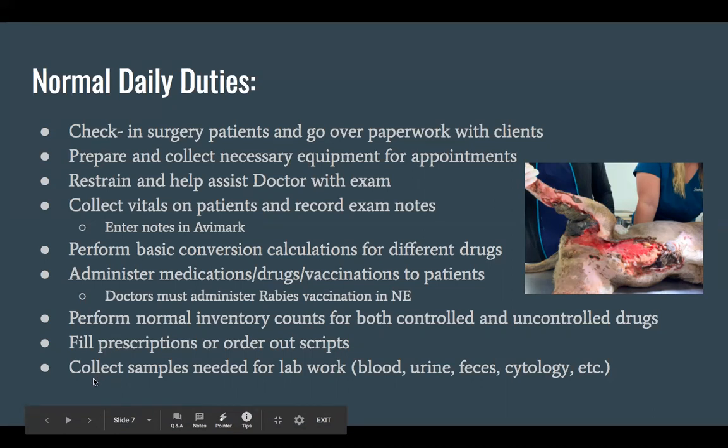A huge part of our job is collecting vitals on patients and recording exam notes. Everything is a medical record, so it's really important that we get as much information down as we can. If you're not working one day and another doctor or nurse has a question, it's important to be thorough in your notes so even if you weren't there, you can know what was happening during that appointment. We use a system called Avamark, which is pretty common in a lot of clinics.